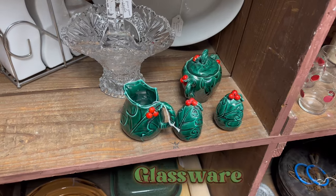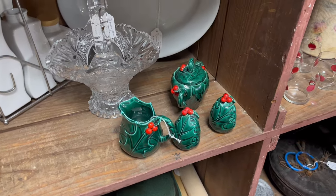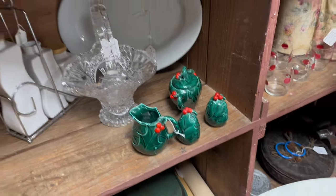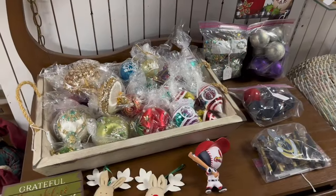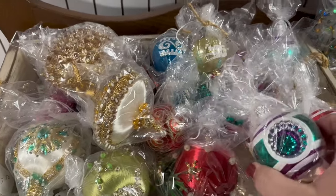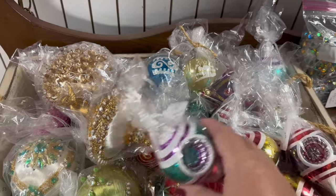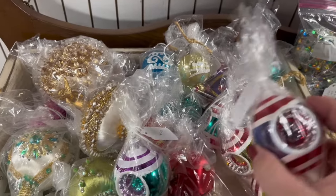Here we have our second glassware finding — a little sugar and creamer set with I think a salt and pepper. Now these are ornaments that I typically find in antique stores, and when they're individual like this it's really hard for me to identify them as shiny bright ornaments.